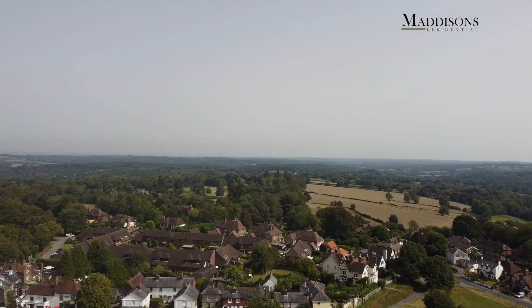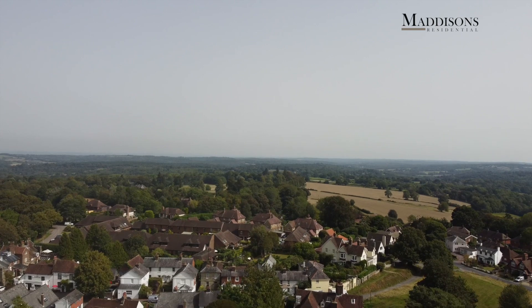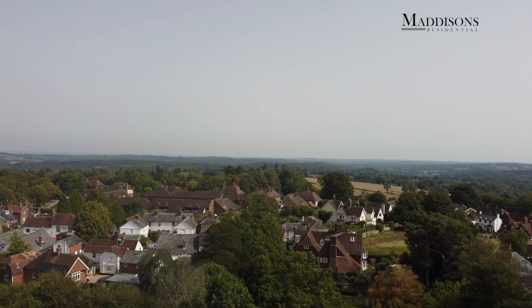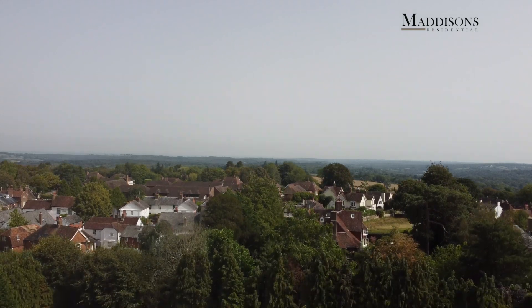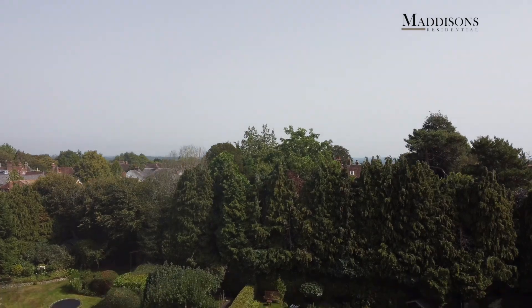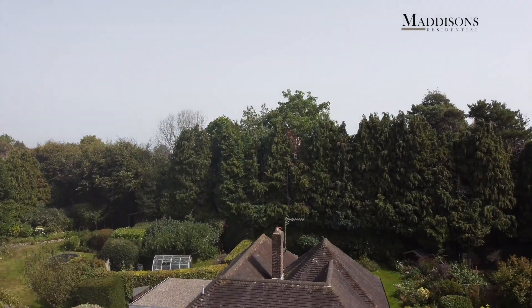Tunbridge Wells can be reached in about five minutes by car, and you come into the south side of the town — the side with the Pantiles, the high street, and the main line station. So all in all, a fabulous location made even better by the seclusion and privacy that this detached 1970s property enjoys.